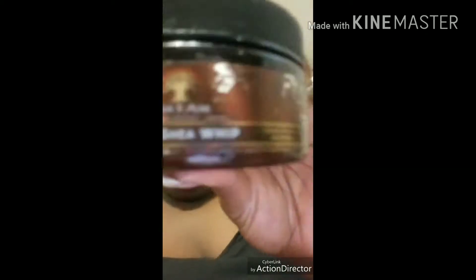I basically drench it. Then I'm going in with the As I Am Curl Jelly. If you guys saw that, it's already working. Sometimes I finger coil it and other times I don't, but for video purposes I'm showing you all types of ways that I do it.